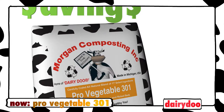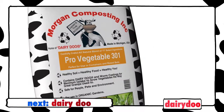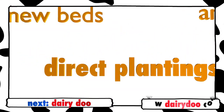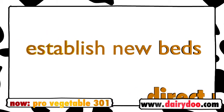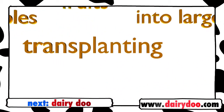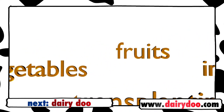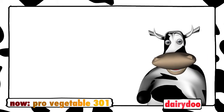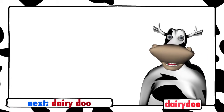A good all-around mix for flowers and vegetables, ProVegetable 301 is a compost blend you can also plant directly into. Use it to establish new beds, amend old beds that need a good deal of fill, to transplant vegetables or fruits, or just for transplanting into larger containers. Whether it's flowers, fruits, or vegetables, your outdoor garden will love DairyDoo ProVegetable 301.